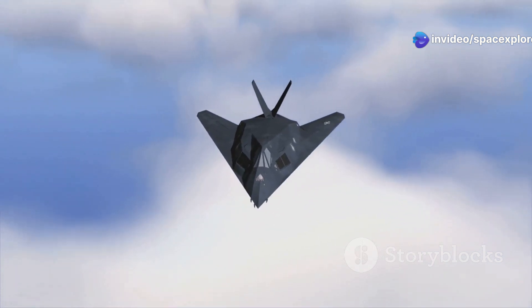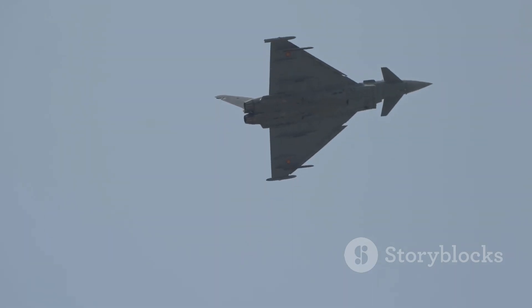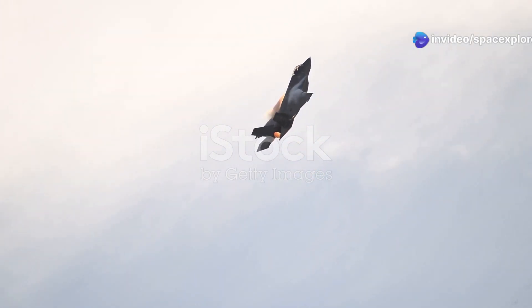The X-44 Manta has the potential to be a true game changer in warfare. Its unparalleled maneuverability and speed give it a significant advantage in air-to-air combat — it can outmaneuver any adversary, making it incredibly difficult to target.